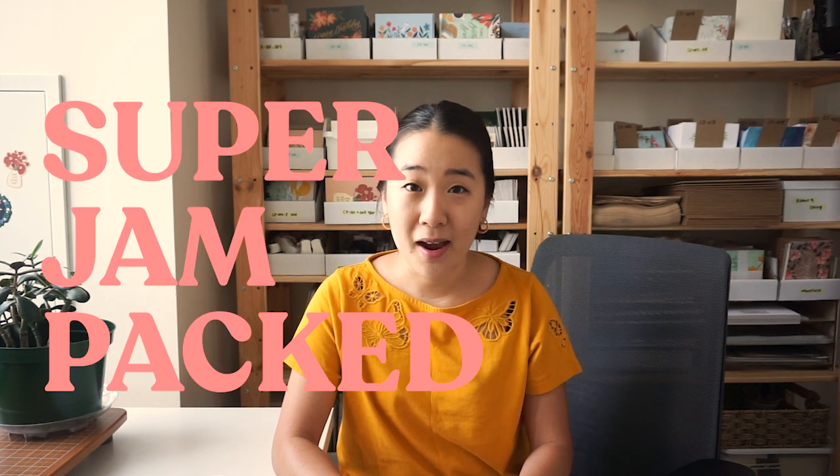Good morning everyone and welcome back to another studio vlog. Summer is almost coming to an end — we have less than a month left and then we are on our way to fall and winter and Christmas, and there are just tons of things that have to get done before then. This week is super jam-packed.